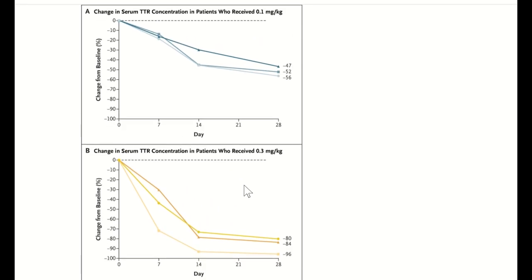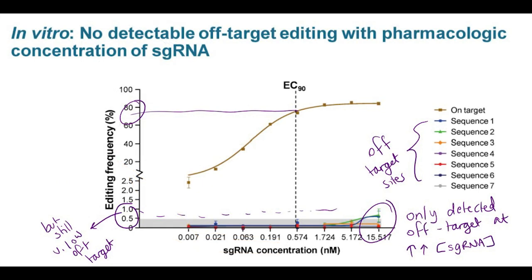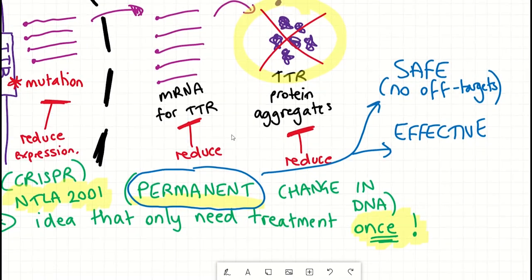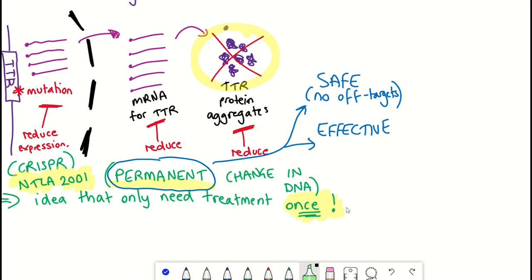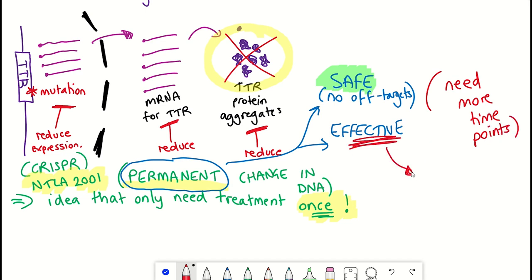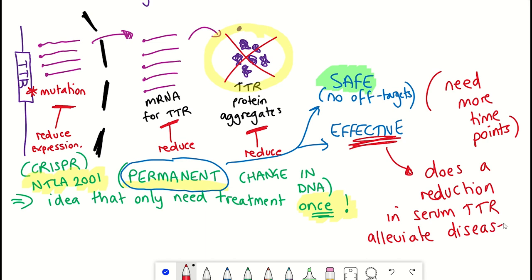While pre-clinical studies showed off-target editing is extremely low for NTLA-2001, it's important to note the study so far has involved a very small number of patients with limited follow-up data. While it is exciting to see this data — and the reduction in TTR protein abundance is very clear — it will be important to have continued serial measurements of serum TTR at longer time points to confirm consistency of the knockdown, and to see whether reducing protein abundance can actually alleviate symptoms of the disease.